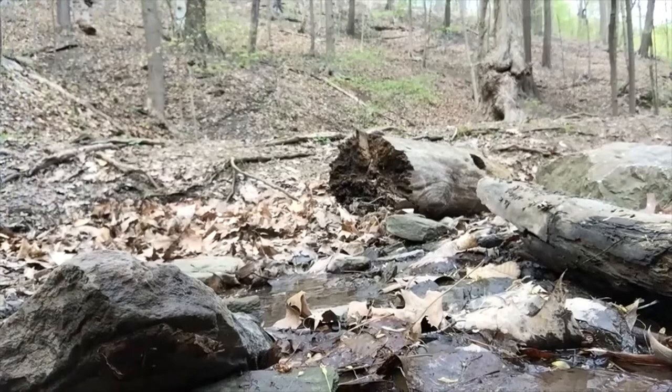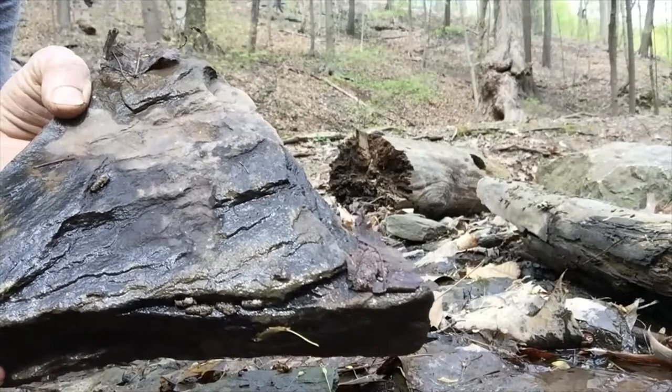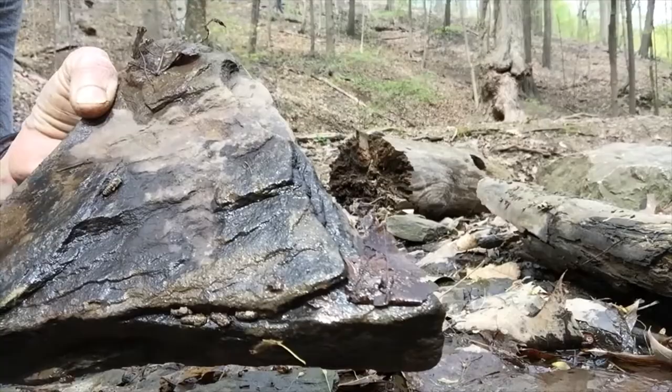They are experts at being camouflaged and blending in with their surroundings. Let's see if we can find any. I wonder if there's a caddis fly larva under this rock. Oh, I think I see one. See this little case right here? That is a caddis fly larva.